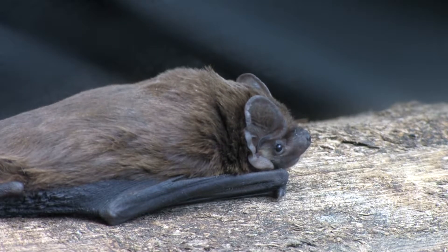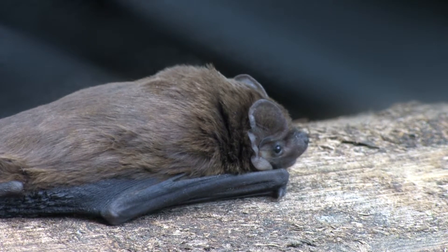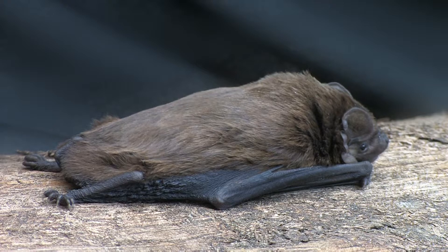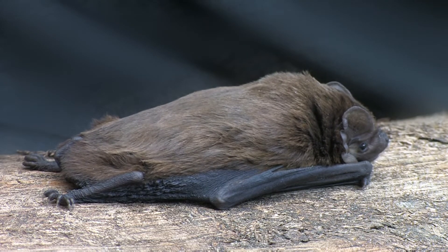Lysler's bat is very similar in appearance to the noctule, although smaller and having different coloured fur. Where noctules have a uniform golden brown coloured fur, Lysler's bats have bicoloured fur, with dark roots and pale tips.